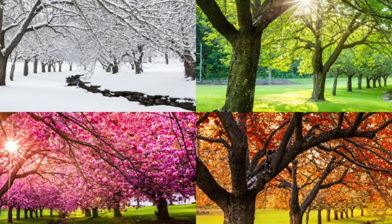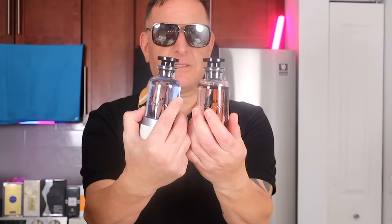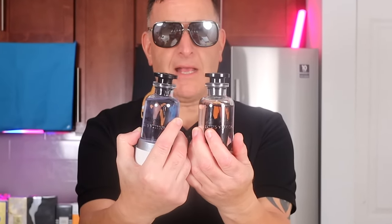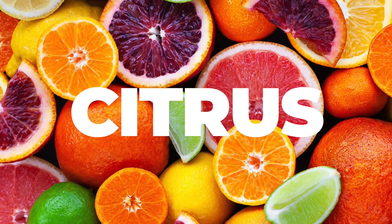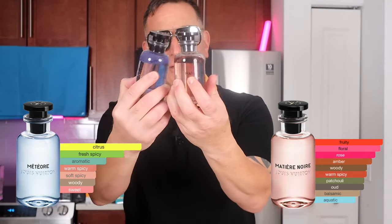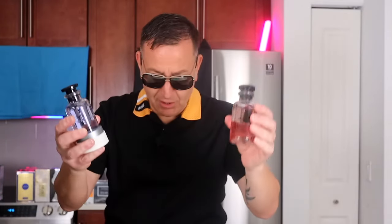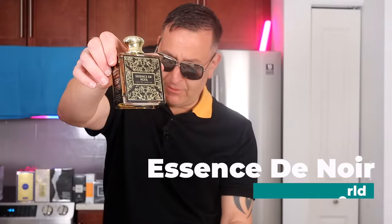Now let's get into some multi-seasonal freshie fragrances. This section, I will show you Meteor versus Meteor Noir. The difference is that Meteor Noir has oud in it — a dark oud and incense mixed with beautiful fresh citruses. Here is your fresh citrus fragrance, and here is a different take. You can see the difference in colors. It's got incense and oud to make it noir, meaning dark. If you want the same smell as Meteor Noir by Louis Vuitton, you find Essence Noir.